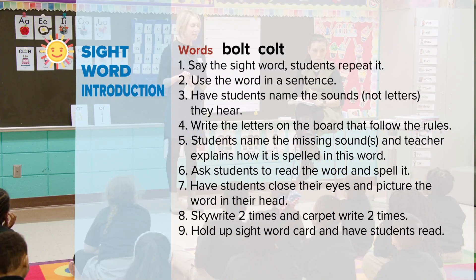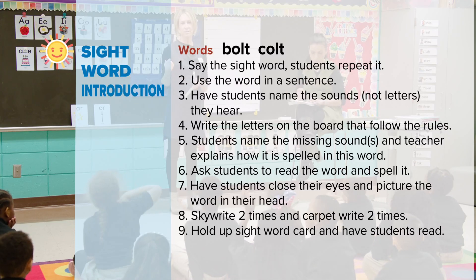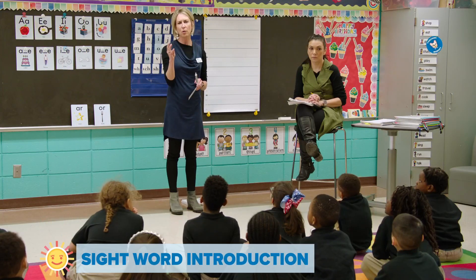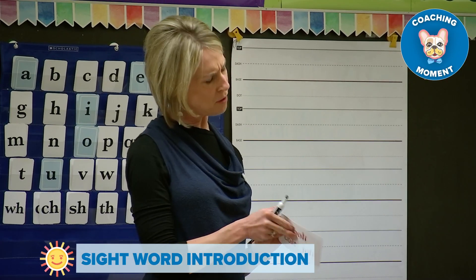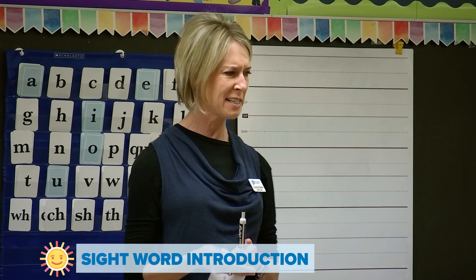We're going to learn two new sight words. How many sight words will we learn? Just two. What is special about a sight word? We can't tap it out. Are the letters going to follow the rules that we know? No. So that's what makes it a sight word.